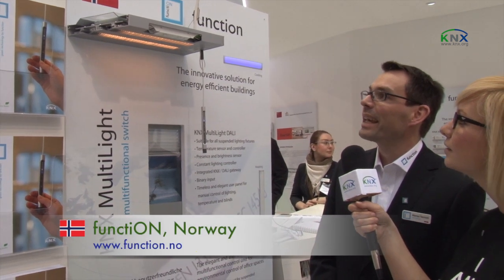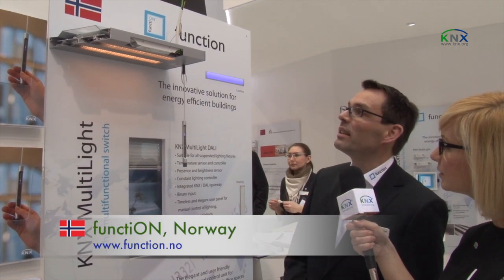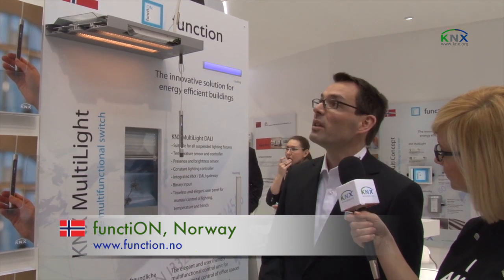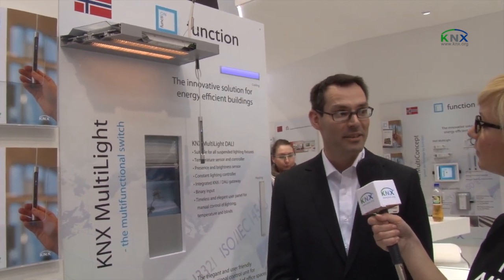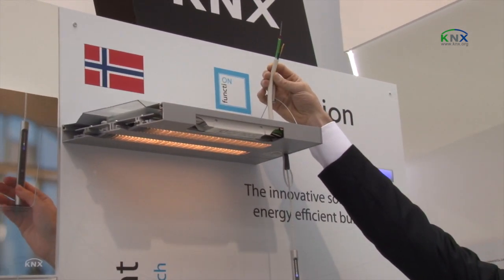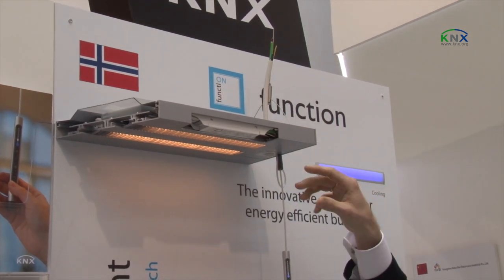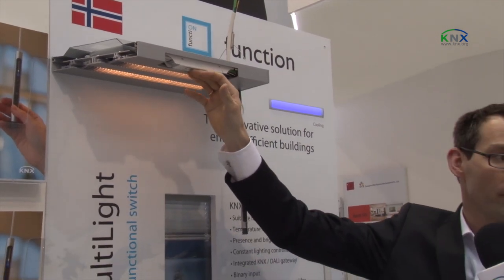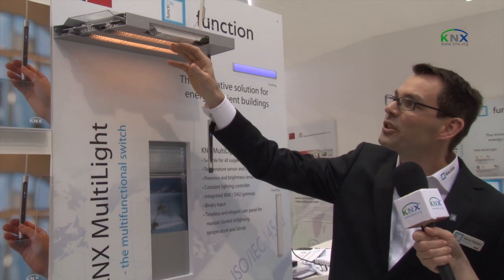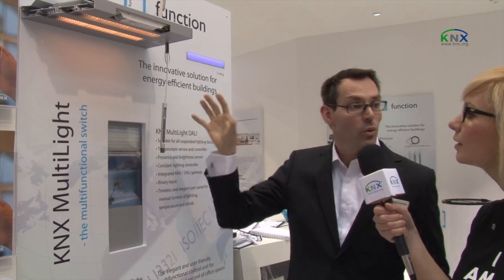We are showing here a room controller with KNX mounted inside a lamp. What we do is get the lamp producers to prefabricate the lamp with KNX inside. We give the power — 230 volts plus KNX bus — down into the lamp. We have the room controller with a full temperature regulator, a DALI gateway, motion sensor, and user panel, all included inside the lamp.